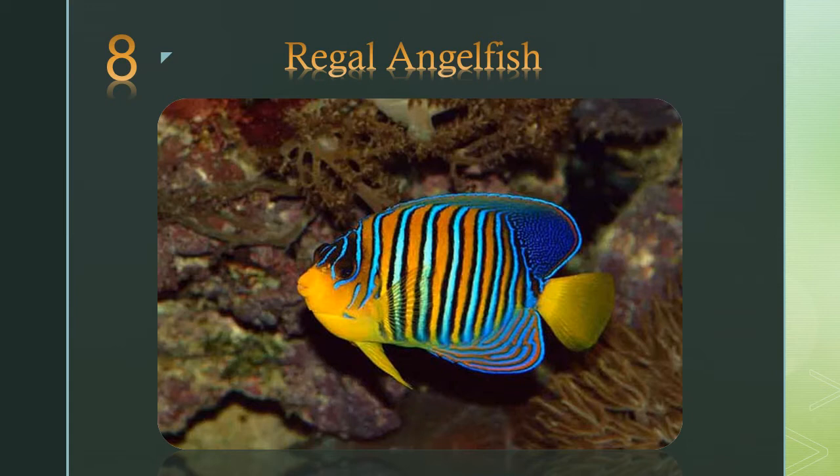Number 8: the regal angelfish. It's a carnivorous species that feeds on sponges and tunicates located throughout reefs and underwater caves.